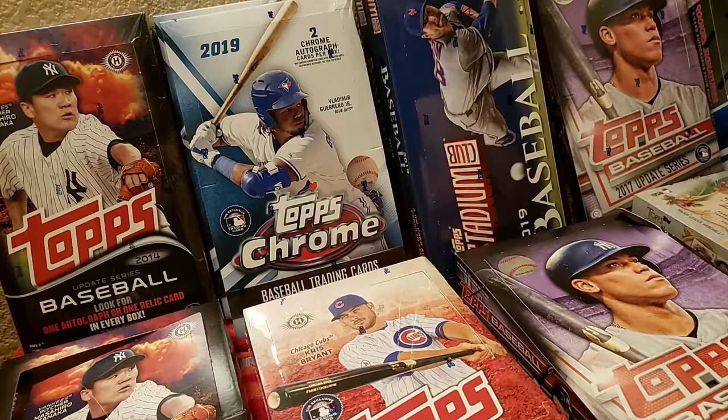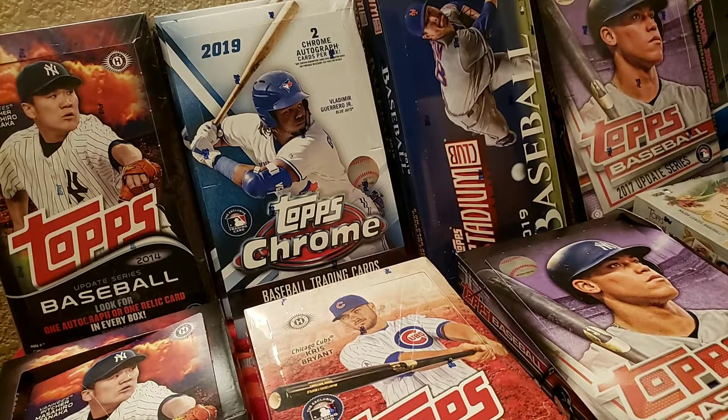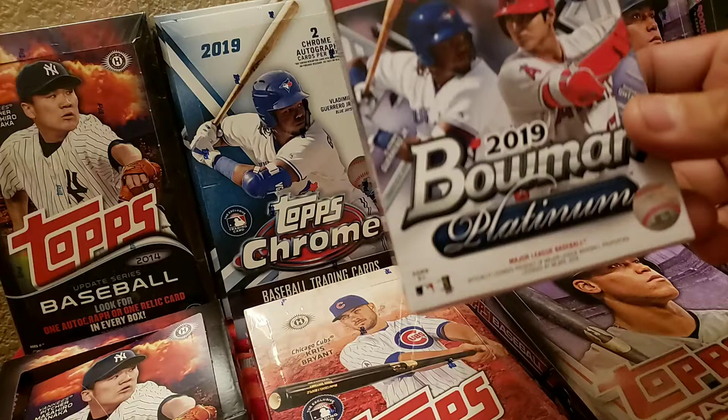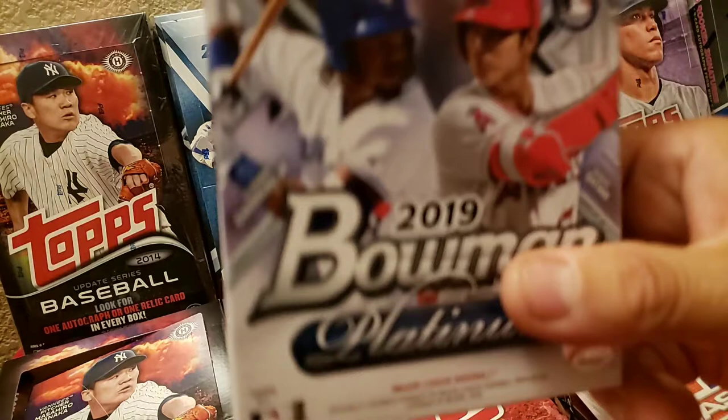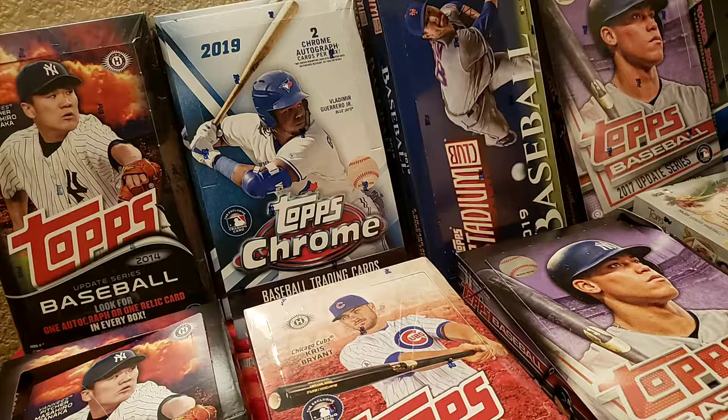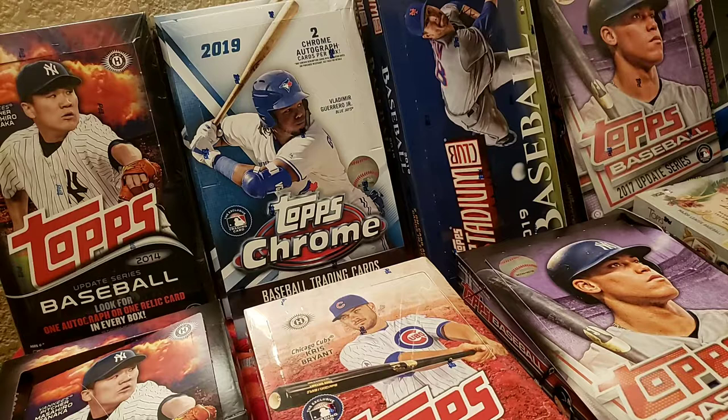Hey guys, this is Romeo coming at you with another video. We are going to be opening actually two packs — one 2019 Topps Chrome blaster box and this exclusive, I think Walmart, 2019 Bowman Platinum that comes with a national baseball card day package. Let's start with the Chrome and see if we can get better luck than we have with hobby packs.